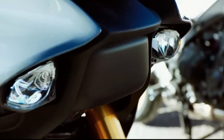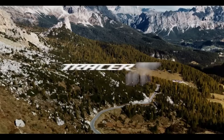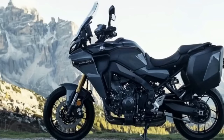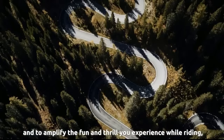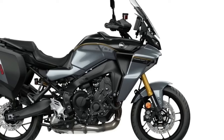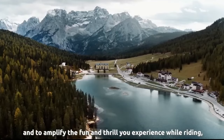Yamaha Motor USA officially unveiled the 2024 Tracer 9 GT Plus for the American market. It's the newest halo bike in Yamaha's sport touring lineup, boasting features including adaptive cruise control, radar-linked unified brake system, a semi-active KYB suspension, a six-axis inertial measurement unit (IMU) that works with its integrated ride modes, and more.